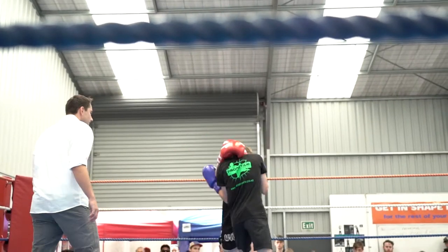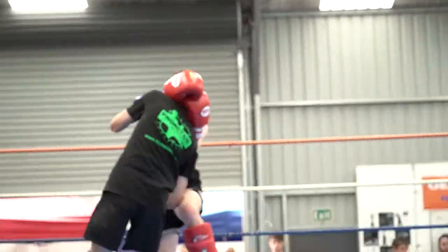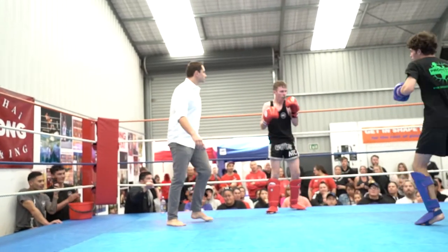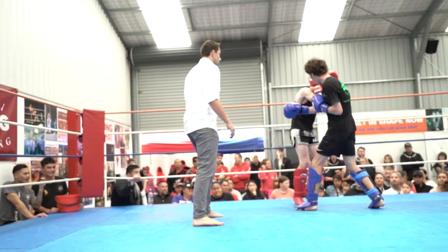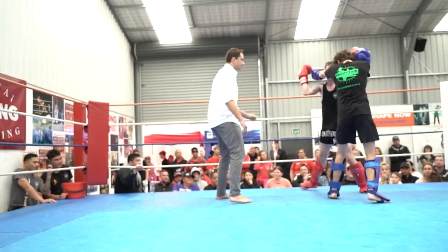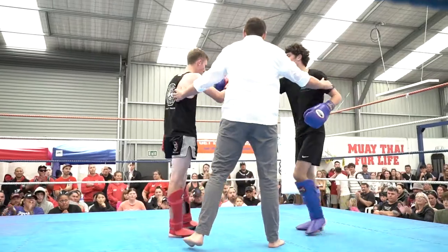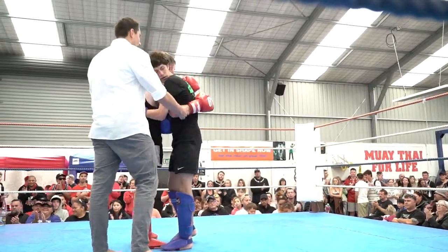Superman punch! Now Logan has got full control here. Very nice. Nice hook from Oliver. That would be a good sweep. I think Oliver is just a bit tired. Game over. Very nice novice fight.